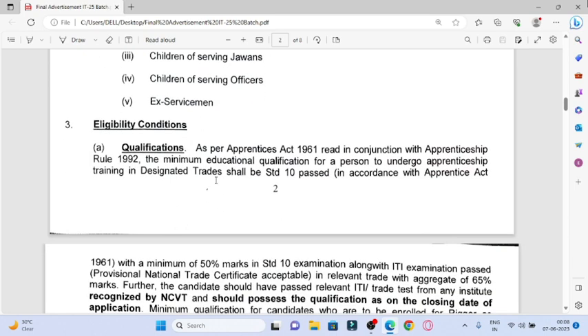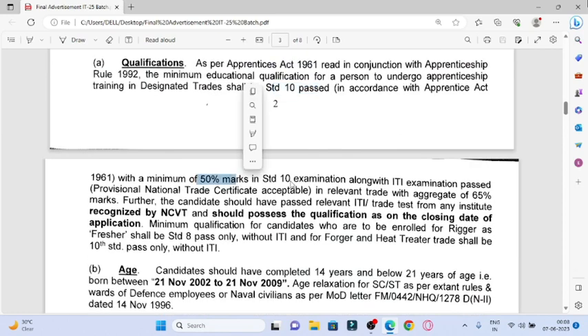What qualifications are required? If you have a 10th pass with ITI, you can apply. In the 10th pass, you have to score 50% marks. In the ITI, you have to score 65% marks. And if you don't have ITI but have an NCVT — National Council of Vocational Training — certificate from the institution, that is accepted. For Rigor and Pressure trades, 8th pass without ITI is required.